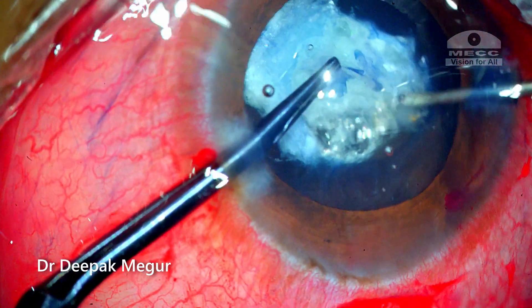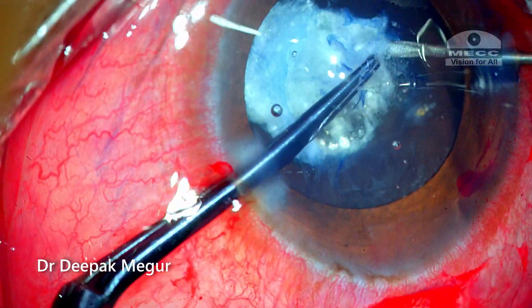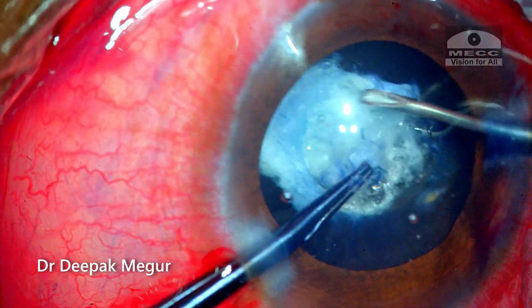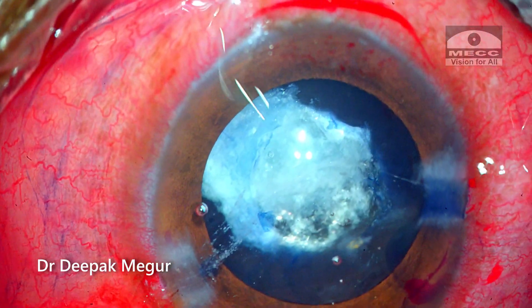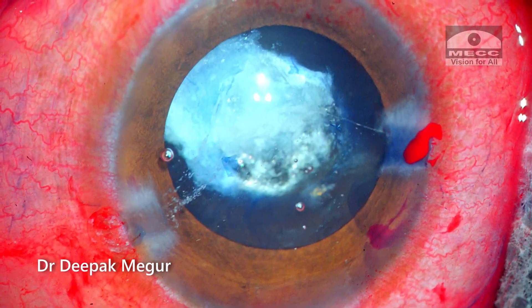Some areas are very deeply adherent to the underlying cortex and it looks tough. Eventually the persistence pays off, and I have a somewhat circular but intact anterior capsule opening of a decent size.